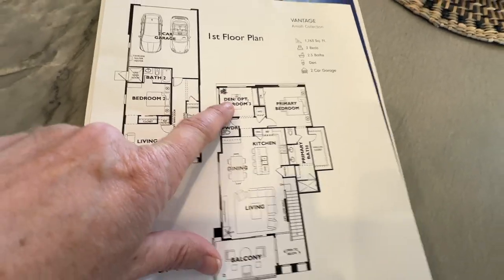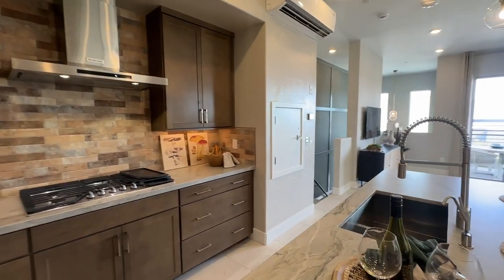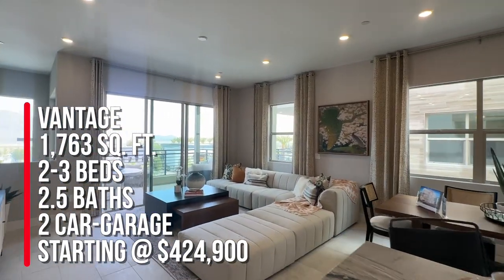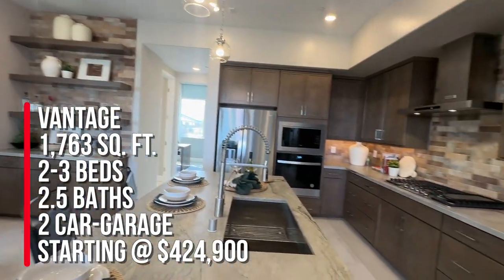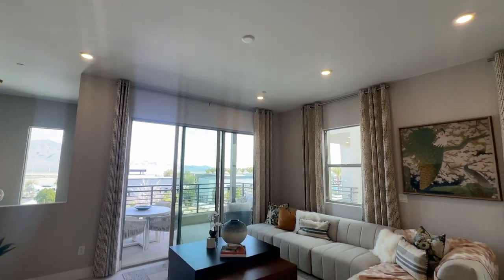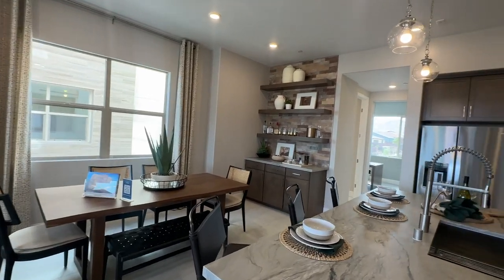So it could be two or three bedrooms with the primary bedroom — makes sense. To summarize, we're at Trilogy Sunstone touring their new condos. This is the Vantage at 1,763 square feet, two or three bedrooms with a den if you don't go with the third bedroom, two and a half baths, two-car garage, base price $424,900 not including upgrades. Let me know in the comments what you think of this floor plan. If you want to buy, call Angela O'Hare — she's everywhere — at 702-370-5112.